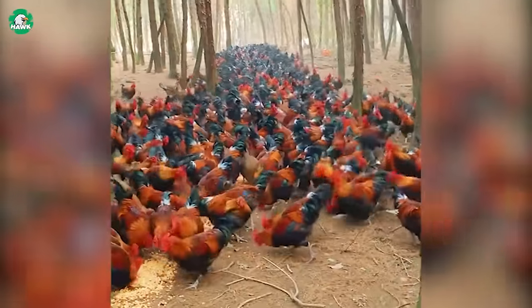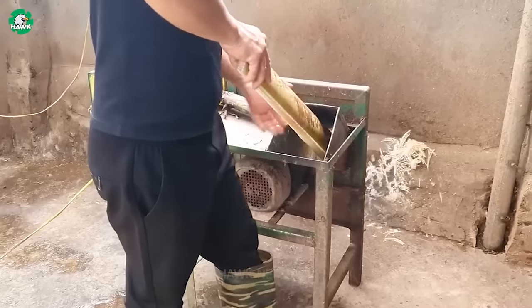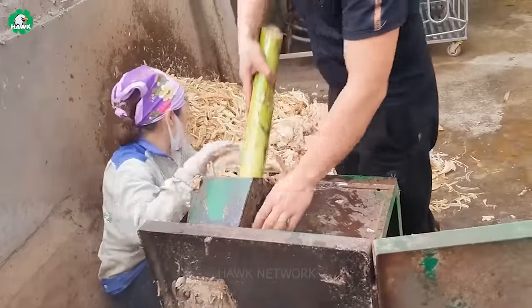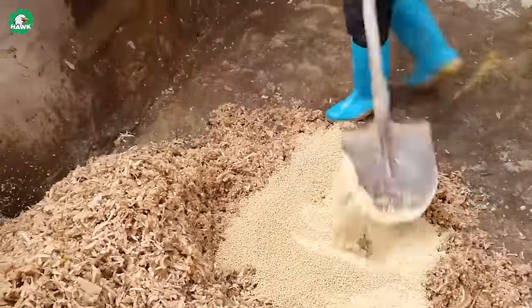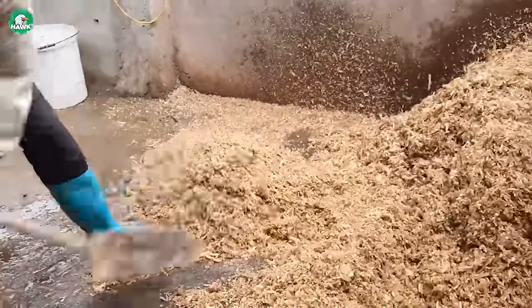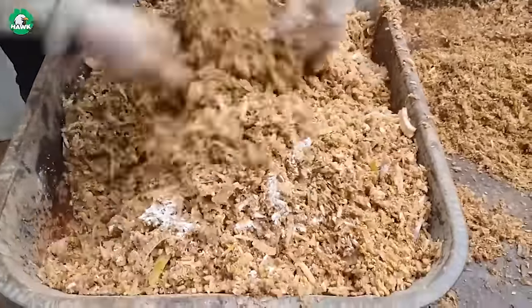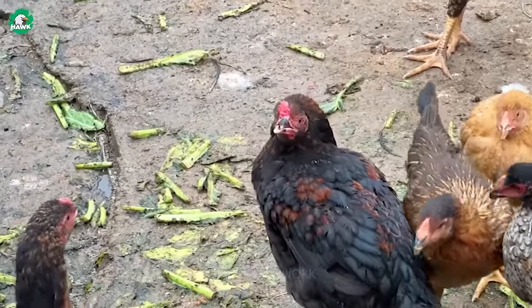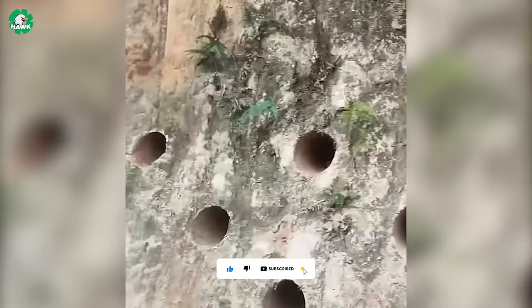At this poultry farm, farmers don't use any synthetic chemicals, antibiotics, or genetically modified compounds for their flock. Instead, they employ natural methods for disease prevention and treatment in the chickens. It's truly an expression of ingenious creativity. Utilizing this terrain has brought about unexpected efficiency. Instead of investing a large amount of capital to build barns, farmers can save costs by using these rock caves as shelters for their chickens.